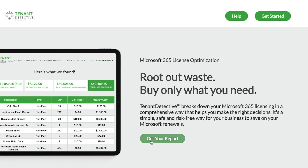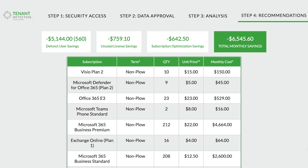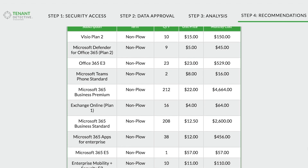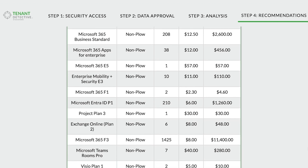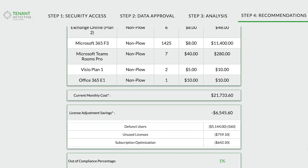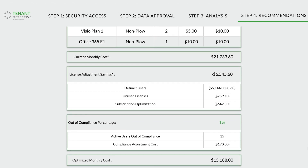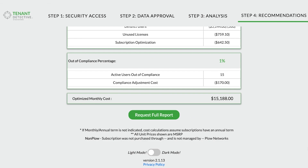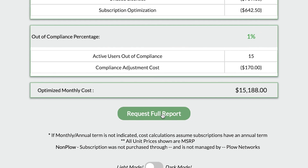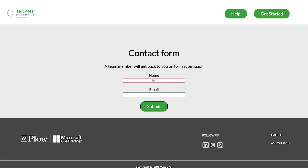Your organization invests in Microsoft 365 subscriptions, but are you truly maximizing its value? With Tenant Detective's proprietary set of algorithms, you can now gain unprecedented insights into your Microsoft 365 usage. Imagine receiving a detailed usage analytics report tailored specifically to your organization.